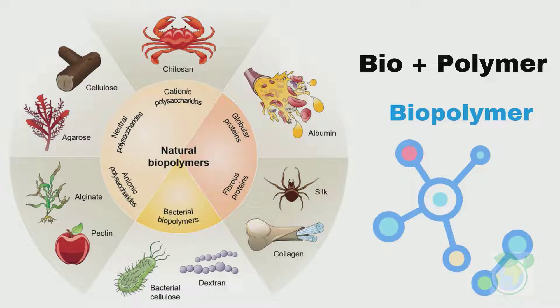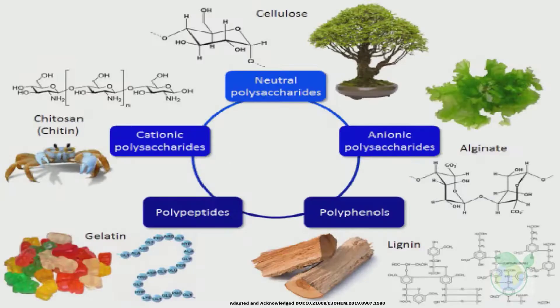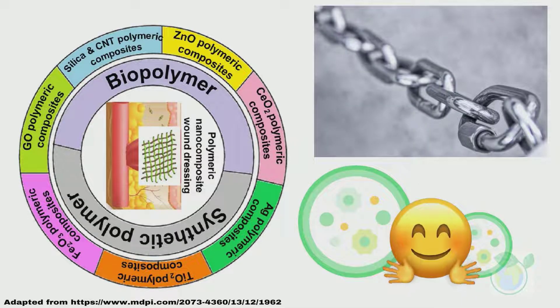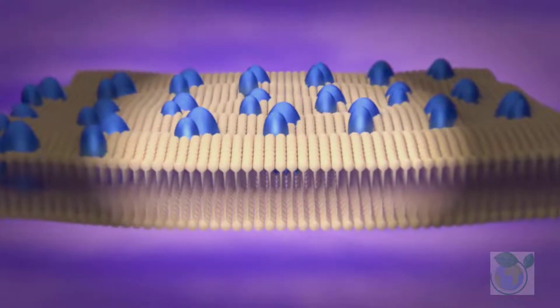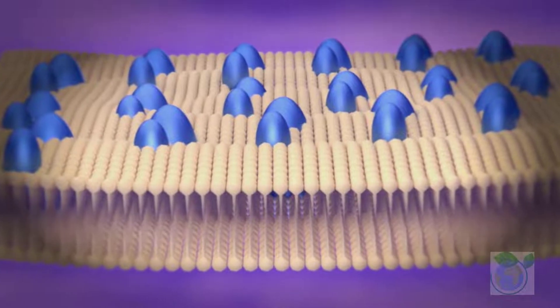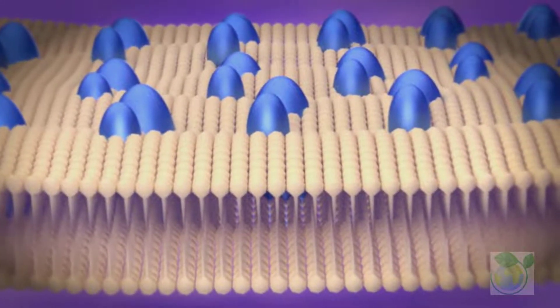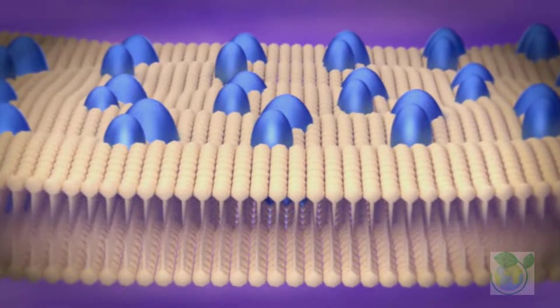We start with an introduction to biopolymers. Biopolymers are polymeric substances produced by living organisms and have received recent attention in research because of their unique characteristics. They are chain-like molecules made up of repeating chemical blocks produced from renewable resources which could be degraded in the environment. Their unique non-toxicity and biodegradability properties are boosting their applications in electronics, medical devices, energy, food packaging, and more.